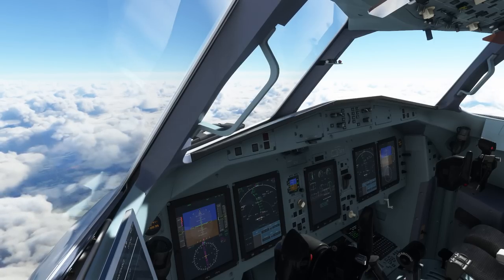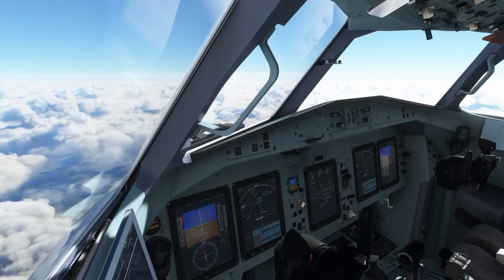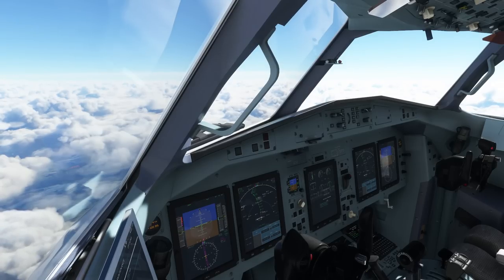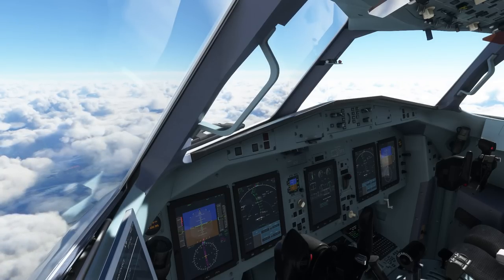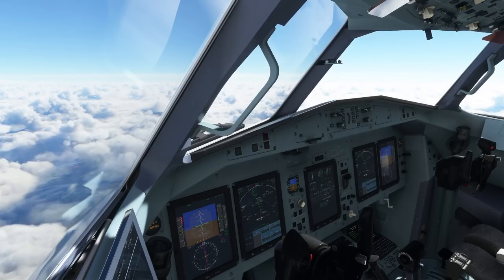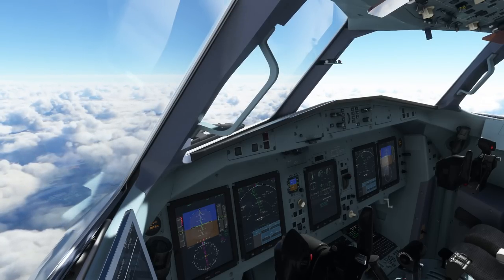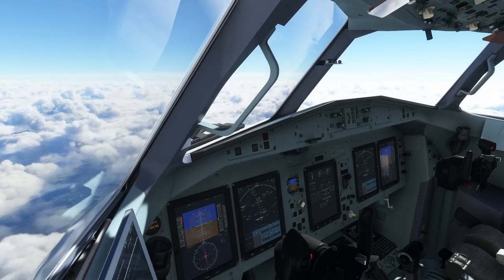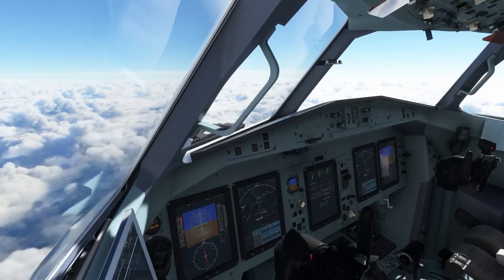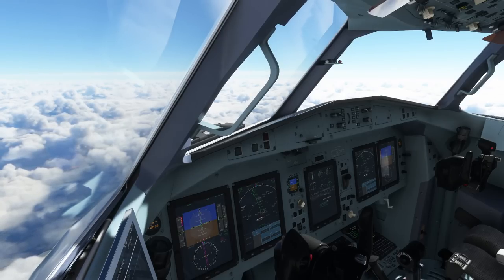Why am I recording this video just now? Well, especially in the ATR, if you operate the airplane the way it is meant to be operated, it is a really enjoyable and fun aircraft to fly and you don't encounter that many issues during a normal flight following the standard operating procedures. However, how are you supposed to know the standard operating procedures when there is simply no manual published that would line them out?